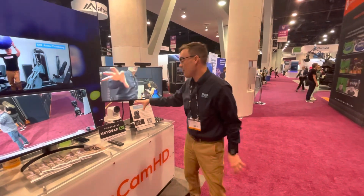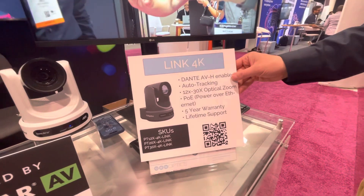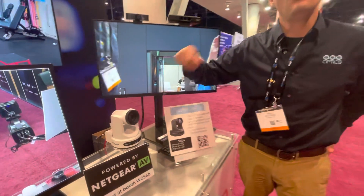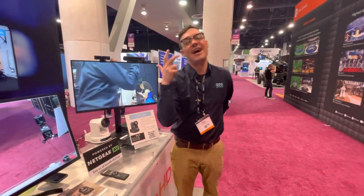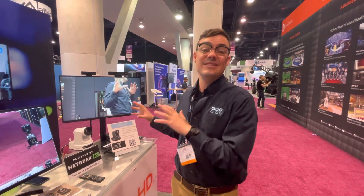Hi everybody, Paul Richards here with PTZ Optics. I'm really excited to show off our brand new Dante-enabled PTZ camera — this is the Link 4K. It is a pan-tilt-zoom camera with HDMI, SDI, USB, and most importantly native Dante integration, which will automatically sync with your Dante audio systems on the same network. We're really excited to be partnered with Audinate to bring really high quality pan-tilt-and-zoom cameras with Dante-enabled functionality to the market.